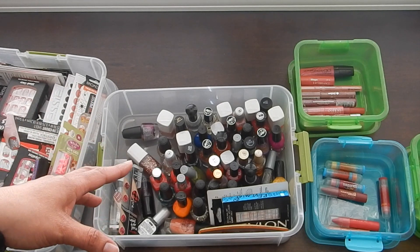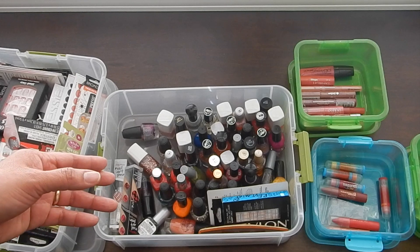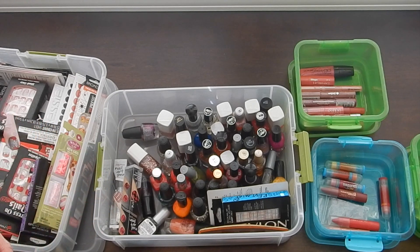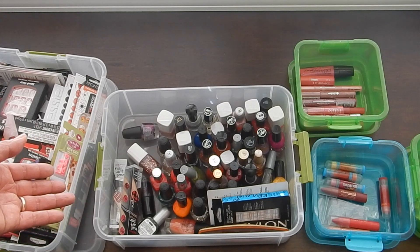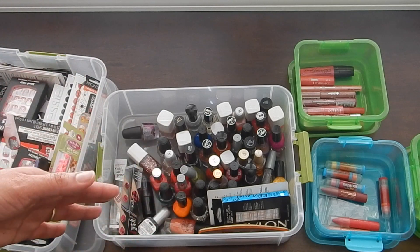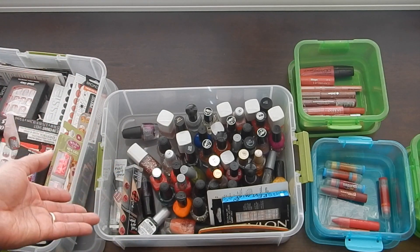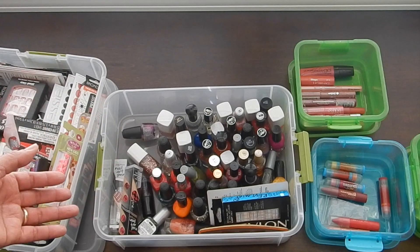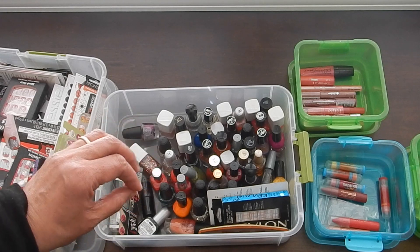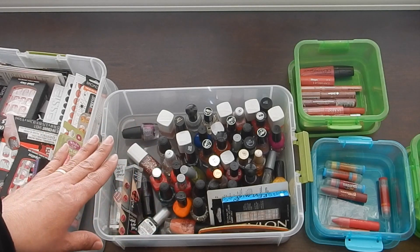I'm not sure if you know this, but nail polishes are considered hazardous waste. You can't just put them in the recycle bin, and you're not supposed to just throw them in the trash. Luckily for us, we have a hazardous materials space at the landfill where we can take these and give them — they'll take it for a small fee. So that's what I plan on doing with that. It really does smell very chemical-y right now because I took that lid off, so I know it's time for me to let that go.